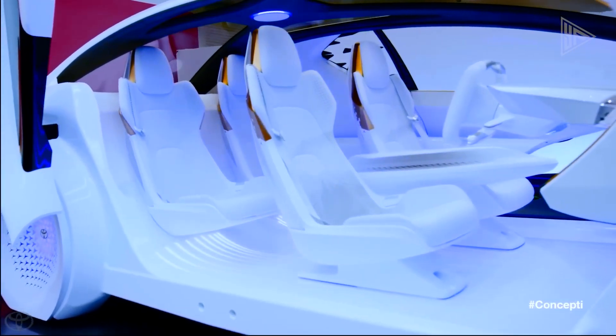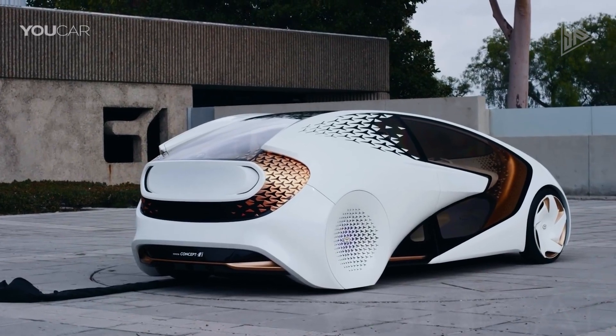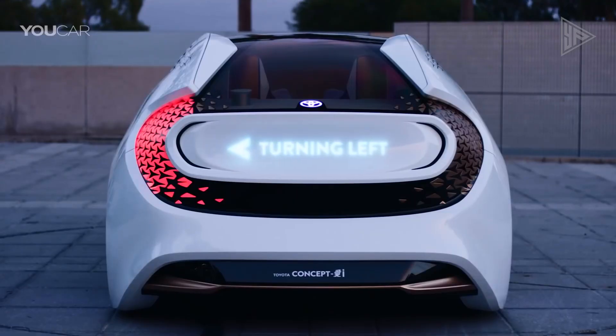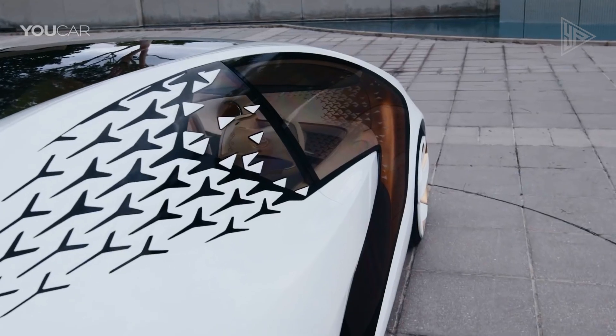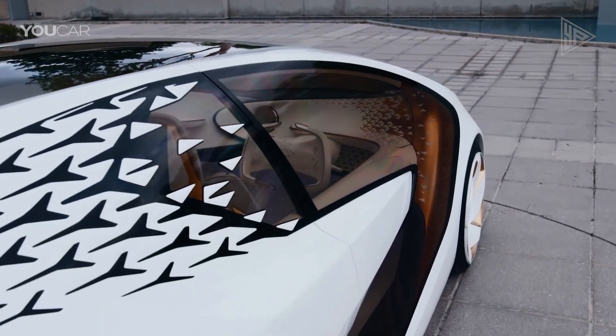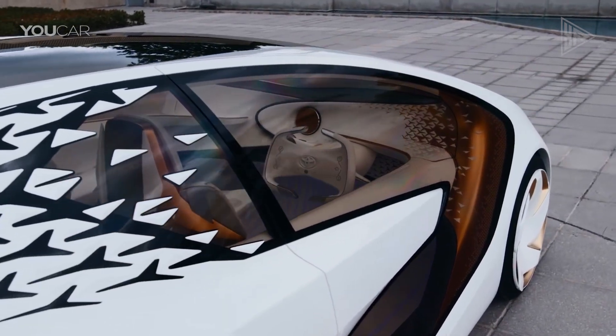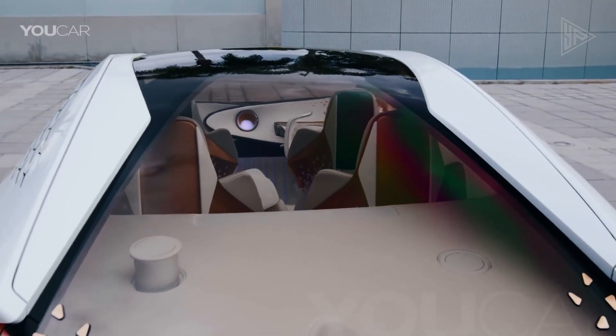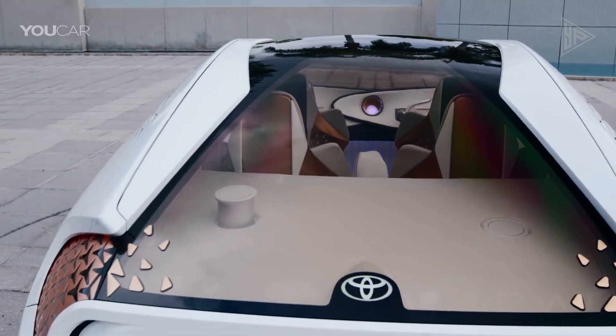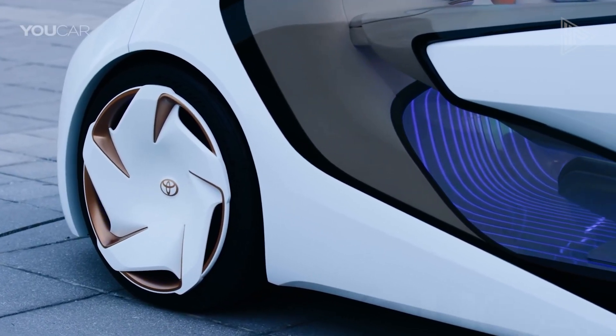It offers topics of interest based on the driver's mood and produces an emotion map by periodically mapping the driver's emotions and GPS data, allowing the car to adapt to the driver's preferences and moods. The Concept EI is designed to be more than just a machine, aiming to become a partner that can learn and develop with the driver, offering a new and immersive user experience.